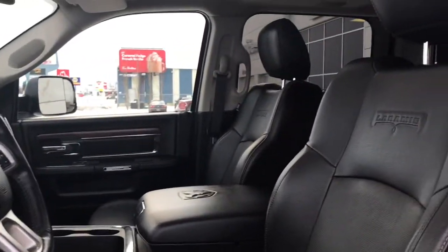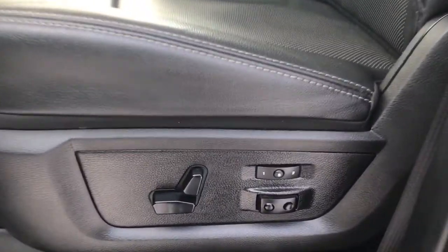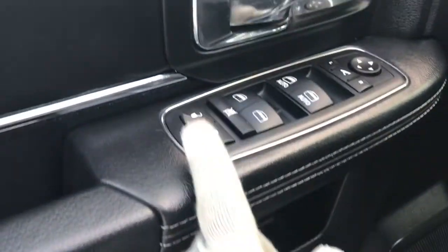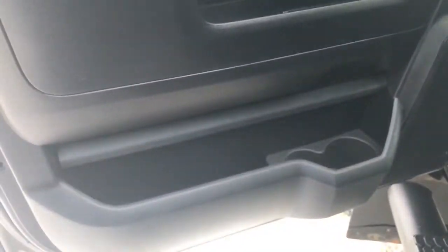Located inside you have this gorgeous black leather seating. The driver's seat is powered and you do have memory seating located on the side here as well. Inside the door we have your power locks, power windows, power adjustable fold-in mirrors, and a big compartment at the bottom with two cup holders.